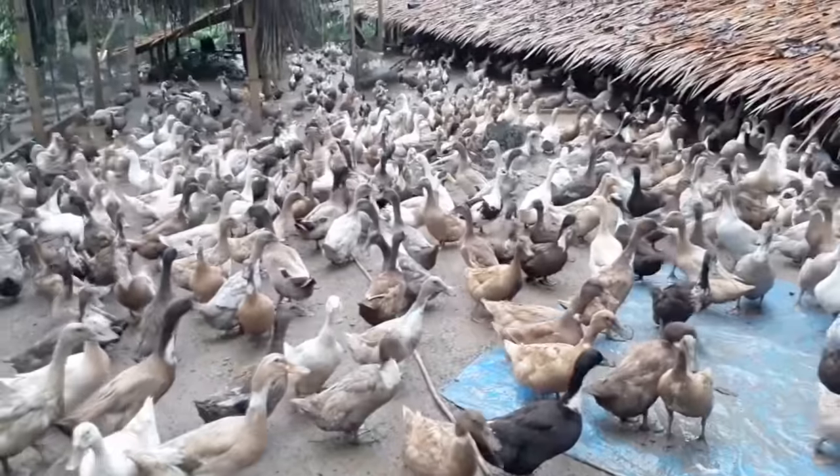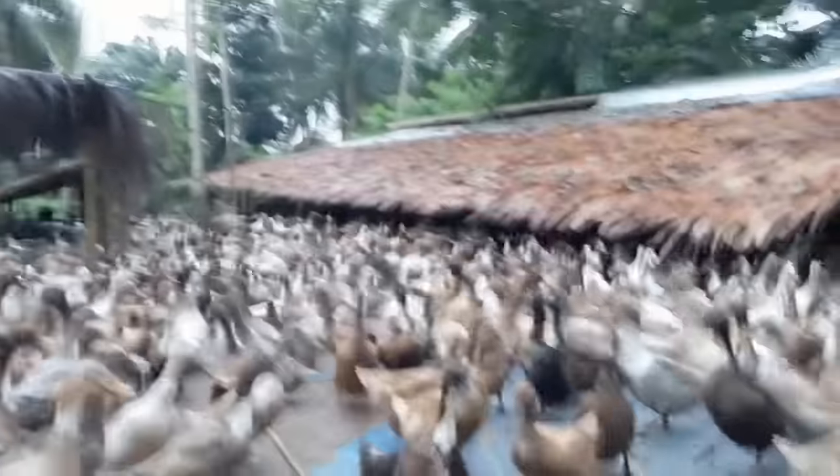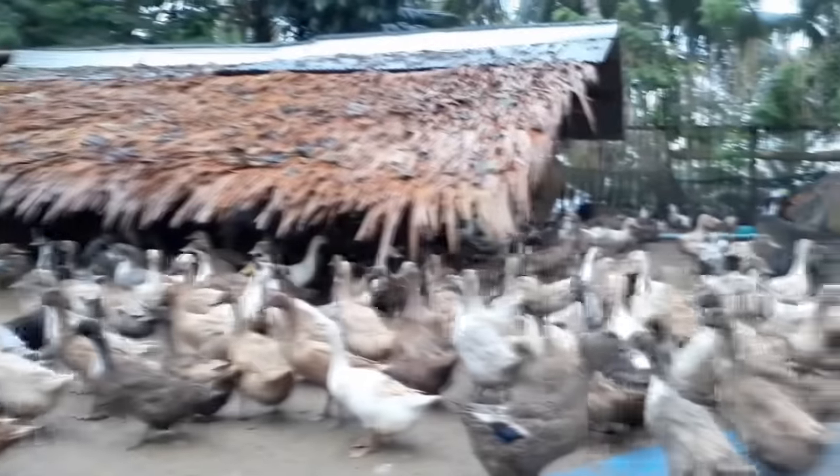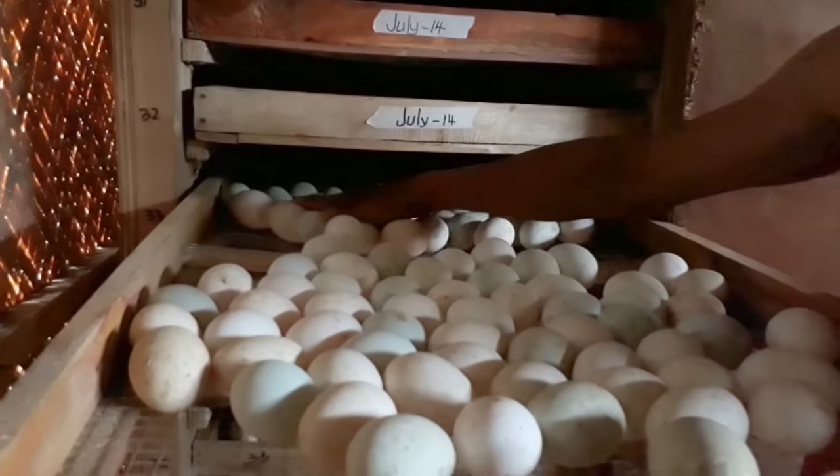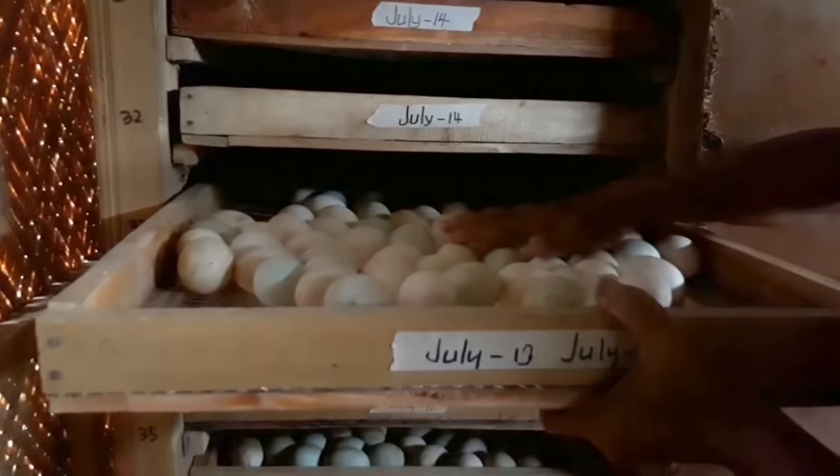In here there are actually 2,000 heads of ducks — about 400 males and 1,600 females. This business is focused on egg production and balut production. Balut is an egg incubated for 18 days which already has a chick inside, and these are sold in the streets of major cities like Zamboanga City and Pagadian City.